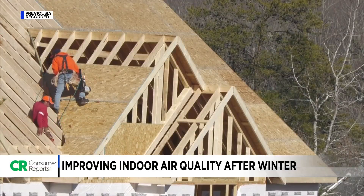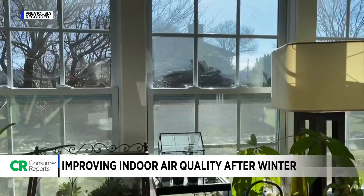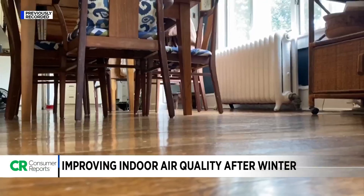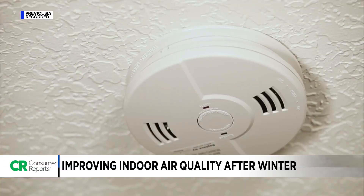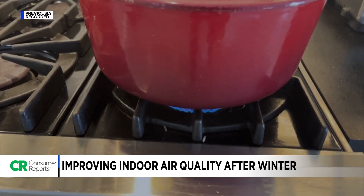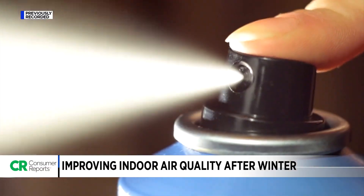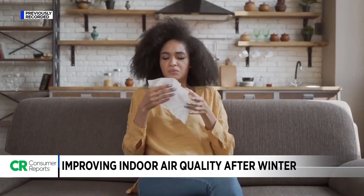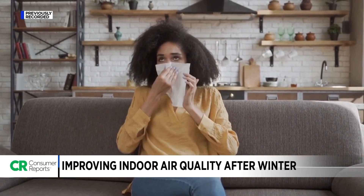While newer, more tightly sealed home construction improves energy efficiency, it also keeps fresh air out, which Consumer Reports says can potentially be problematic with indoor air concerns like carbon monoxide. Indoor air pollutants can come from gas stoves and volatile organic compounds emitted from cleaning agents, pesticides and aerosols, which can irritate your throat, nose and eyes, and even damage internal organs.